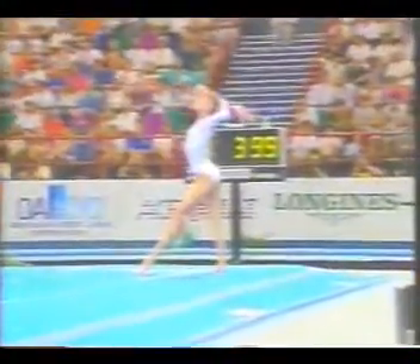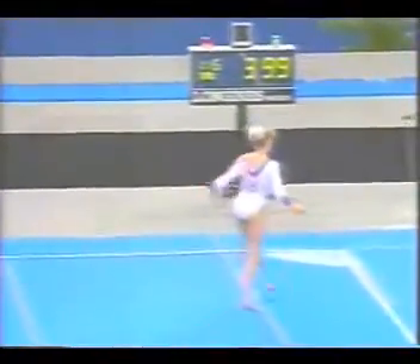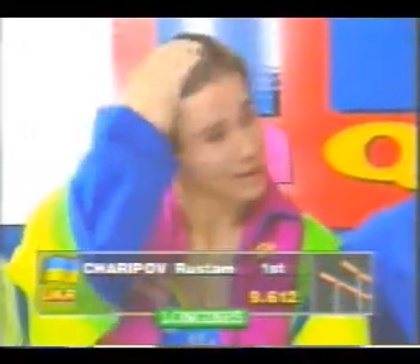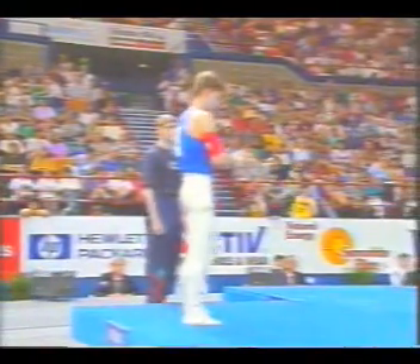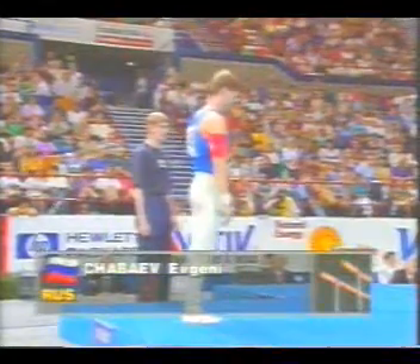There we can see it, sitting quite low on the landing. There's the front tumbling — the one and a half, very difficult — into the back tumbling, and she steps out. Sharapov has overtaken Sherbo — 9.612. Our next gymnast on parallel bars is Russia's Eugenie Shabayev.